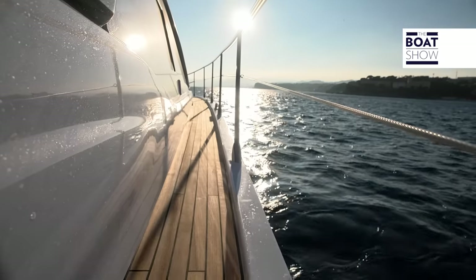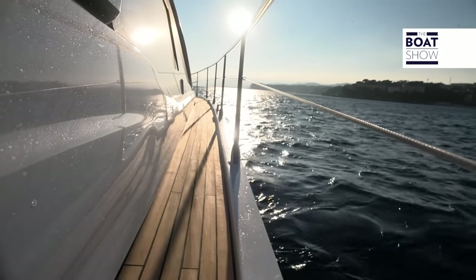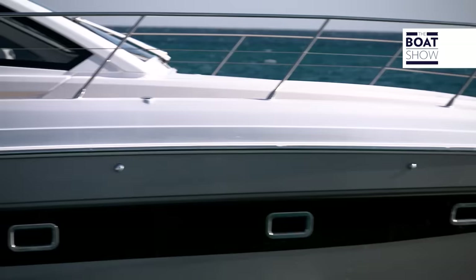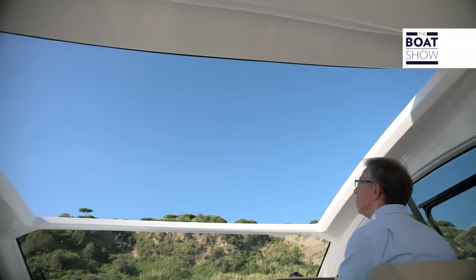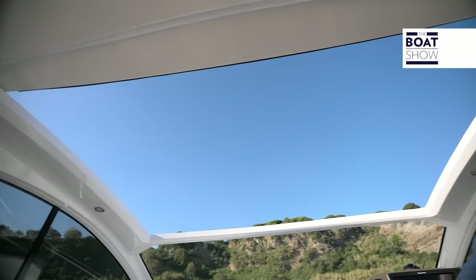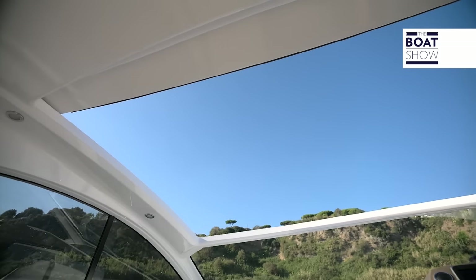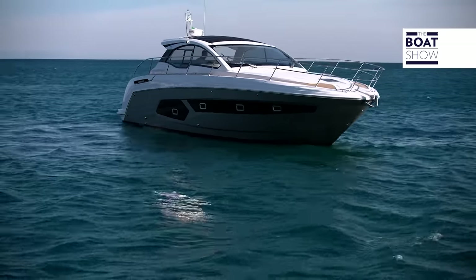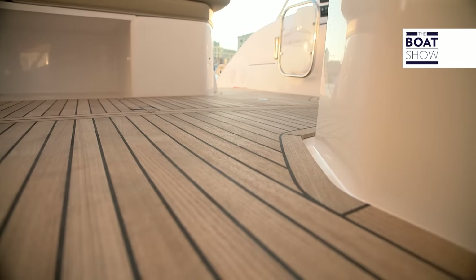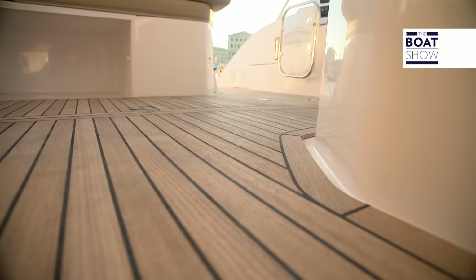The walkways measure only 25 centimeters wide, but the high siding makes them safe. The hard top structure takes up very little space, so the opening surface is as wide as possible. When you choose a boat, you should pay attention to the levelness of the deck — any unevenness in the cockpit can be uncomfortable and dangerous. This deck is all at the same height.